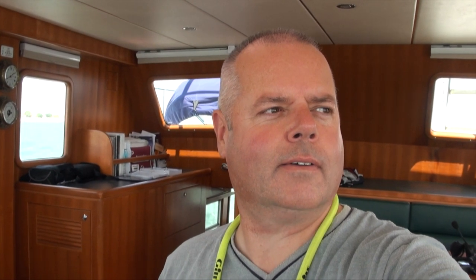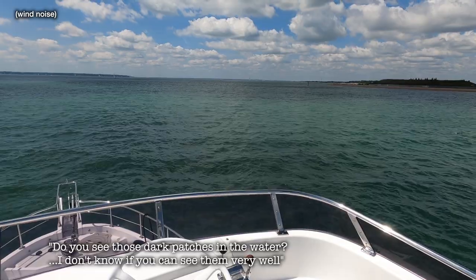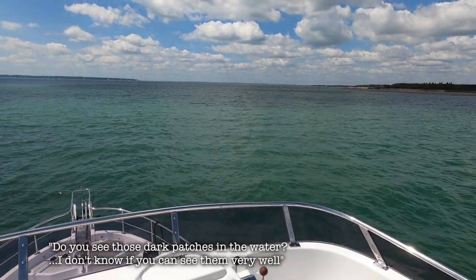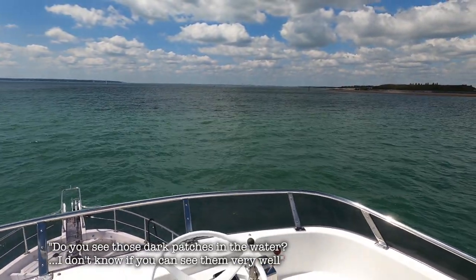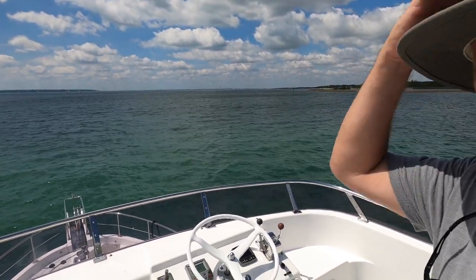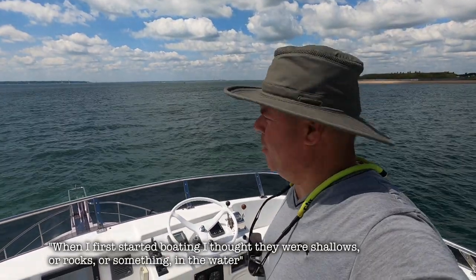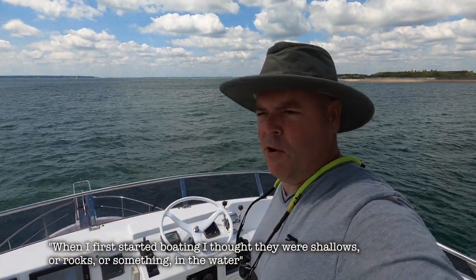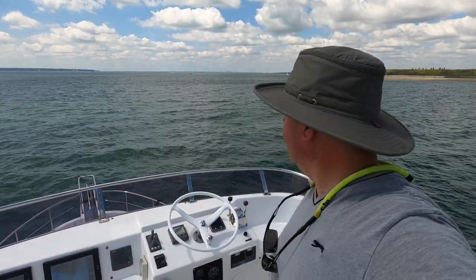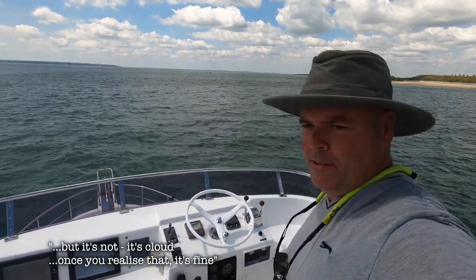You can see dark patches in the water - I don't know if you can see them very well. When I first started boating, I thought they were shallows, rocks or something. But it's not - it's wind on the water. Once you realise that, it makes sense.